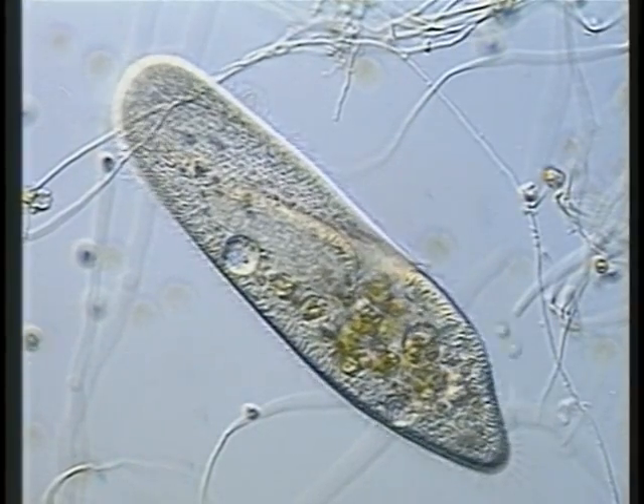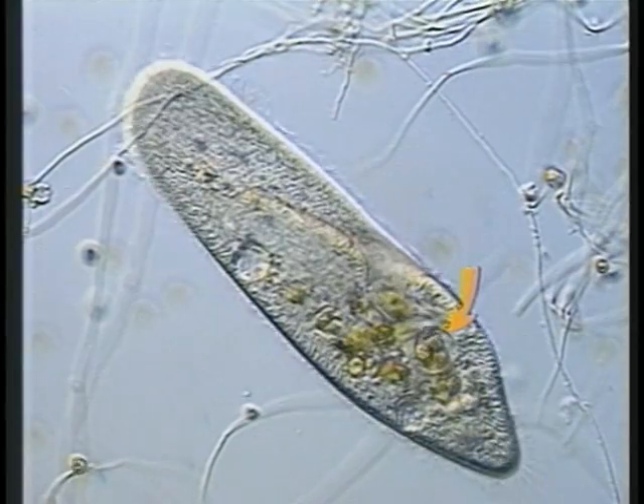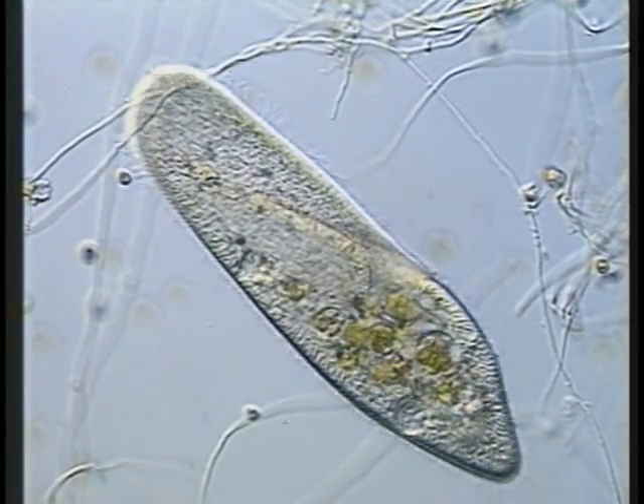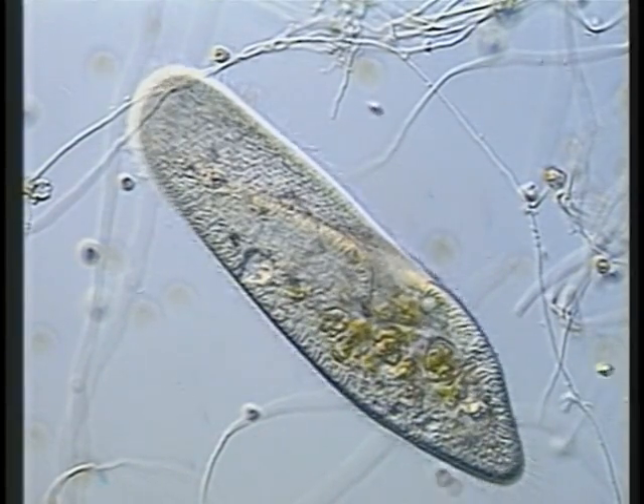The cilia of this paramecium generate strong currents carrying prey to the gullet where they are tasted. The arrows show chlamidomonad cells being ingested into a feeding vacuole, which is pinched off at the base of the gullet and moved into the cell.